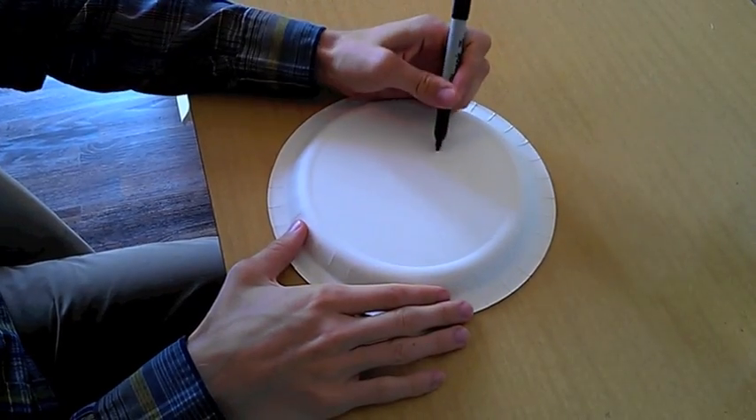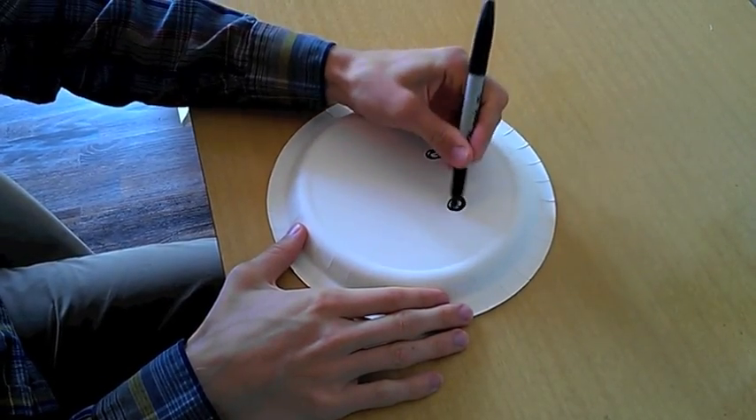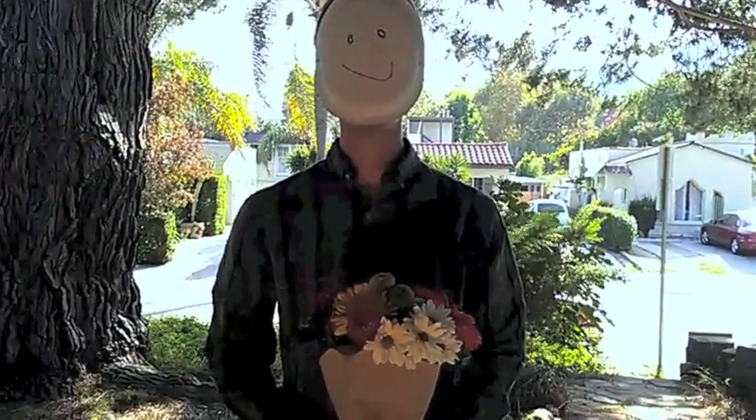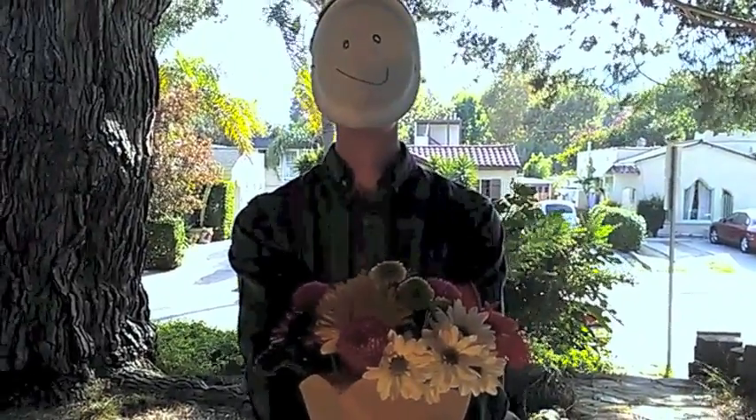Uh-oh, you've got a nasty pimple right before your big date. Grab a paper plate and use a felt-tip marker to draw a happy face. Attach some string, strap it on, and voila. Now you've got an unblemished face and your date will be none the wiser.